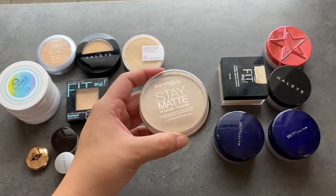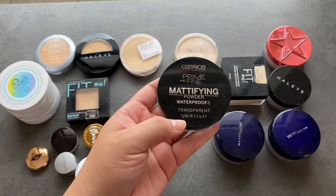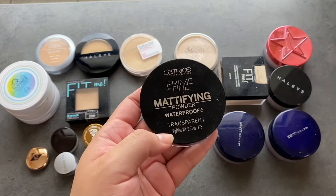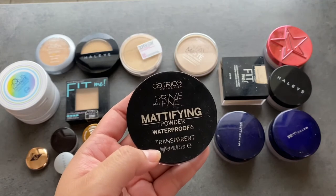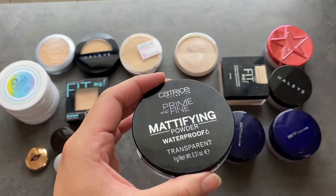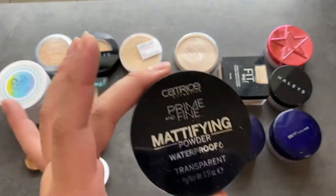This is my Rimmel Stay Matte Powder. I like this for blotting and finishing — it's really nice to just touch up with. So this is going to stay. This is the Catrice Primifying Mattifying Powder. I tried it a few times and I don't know how I feel about it. It really doesn't do much as a finishing powder or a prep powder, and I don't like setting my skin with it. I was convincing myself to keep it, but I can just pass it along and have somebody else try it. If they love it, great — it'll go to a better home. So this is going to get passed along.